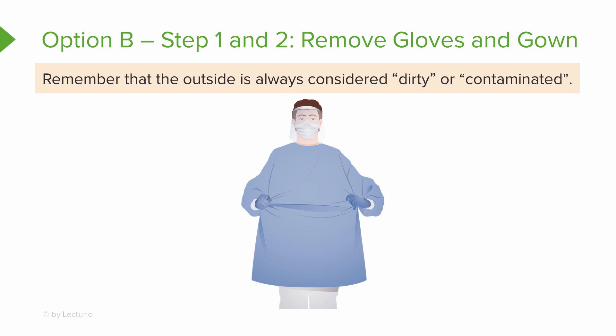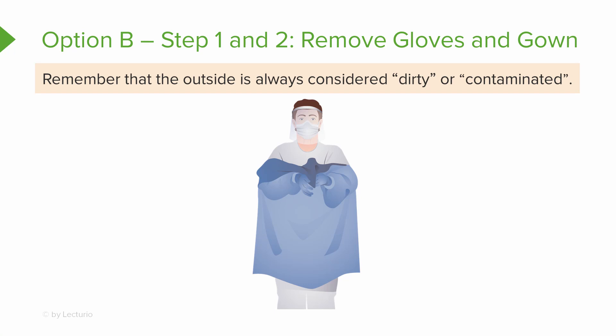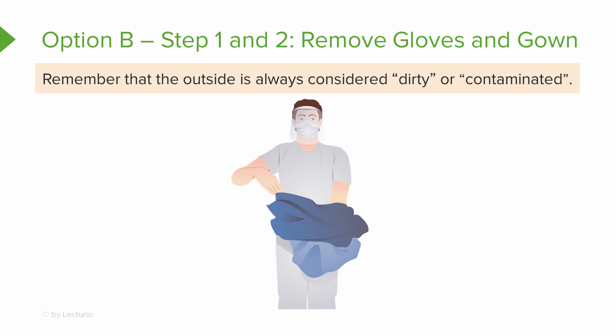Option B: instead of untying the gown, touch only the outside of the gown with your gloves on and pull the front of the gown away from your body until the ties break — it's easy and not painful. When removing the gown this way, peel off your gloves at the same time, being careful to only touch the inside of the gloves and gown with your bare hands. Fold or roll it into a bundle and discard it in the infectious waste container.